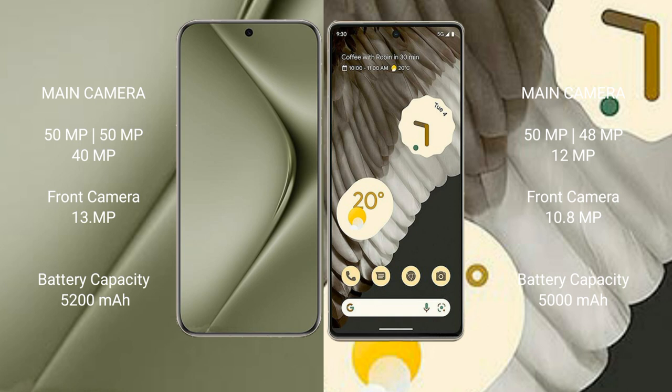Wahabi Pura 70 Ultra features a triple rear camera setup: 50MP main, 50MP, and 13MP. Google Pixel 7 Pro also features a triple rear camera setup: 50MP main, 48MP, and 12MP ultrawide, plus a 13MP sensor.